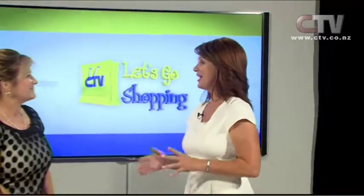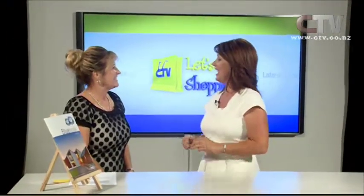Hi, I'm Jude Kirk and welcome to Let's Go Shopping. First up today we're having a chat with Kay Cameron from Harcourts Vision in Bishopdale. Kay, great to have you here with us again. You and your husband actually work in conjunction as a team for Harcourts, don't you?